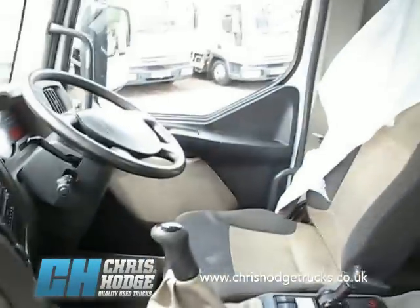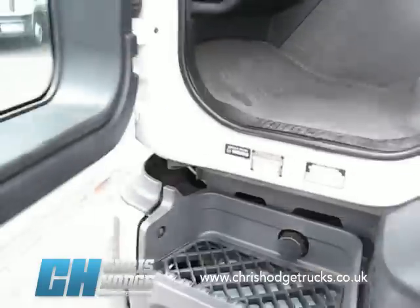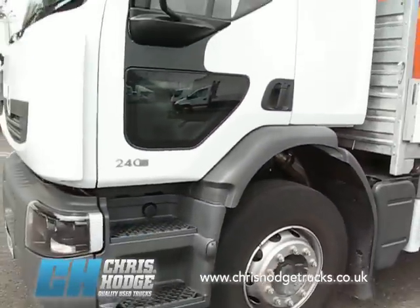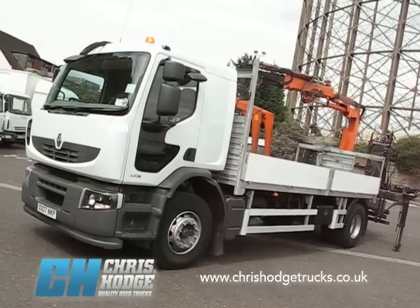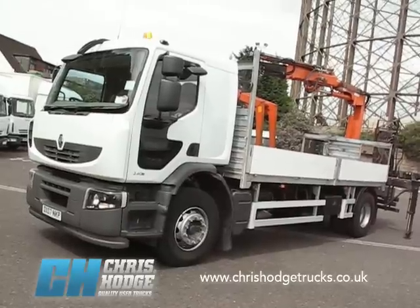It's a Euro 4, which means it's already compliant with the changes that will be made to the London Low Emission Zone from January 2012 — so you don't have to do anything. It's got under 120,000 kilometres on it, flashing beacons, everything.